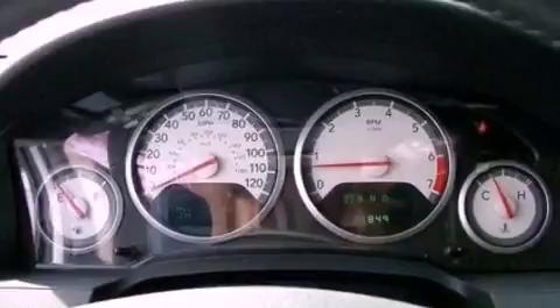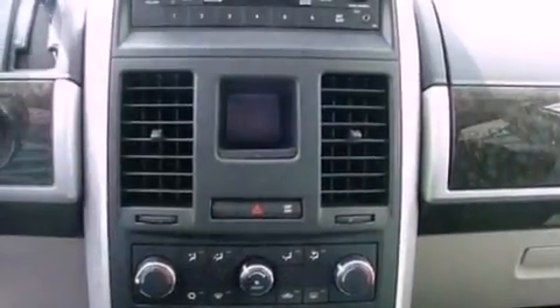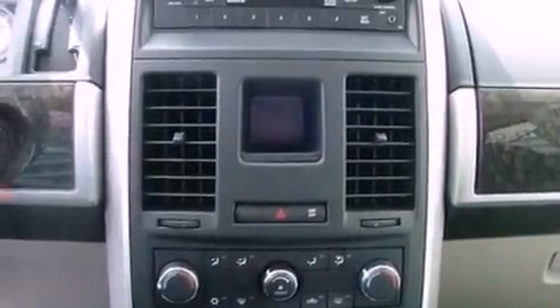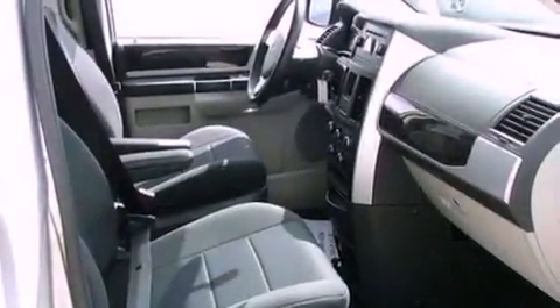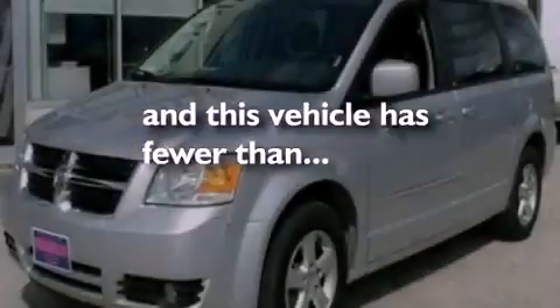A multi-function display, air conditioning, cruise control, a six-speaker audio system, a leather-wrapped steering wheel, a rear spoiler, an illuminated driver-side vanity mirror, an anti-lock braking system, heated side-view mirrors, and this vehicle has less than 27,000 miles.